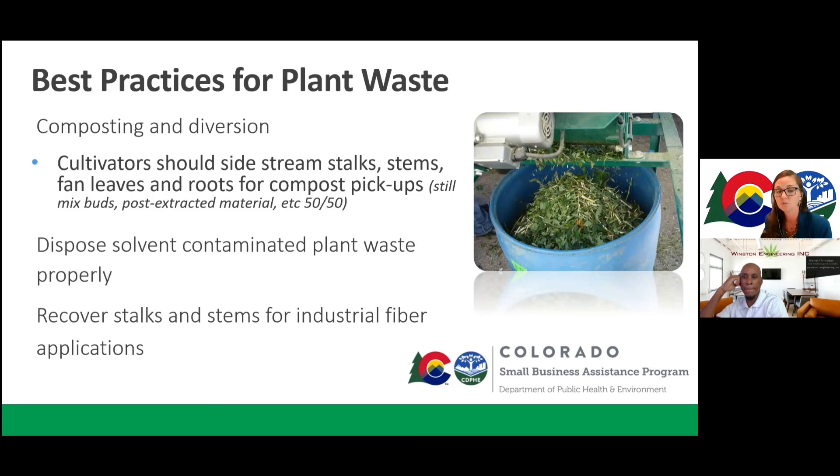Make sure you're disposing of solvent-contaminated waste properly — that requirement varies significantly from state to state. California sees solvent-contaminated plant waste as hazardous waste. Here in Colorado, we did a lot of testing and established that the amount of solvent in plant waste post-extraction is typically so low that, unless it's dripping wet, it doesn't make a large difference and it can still be composted.